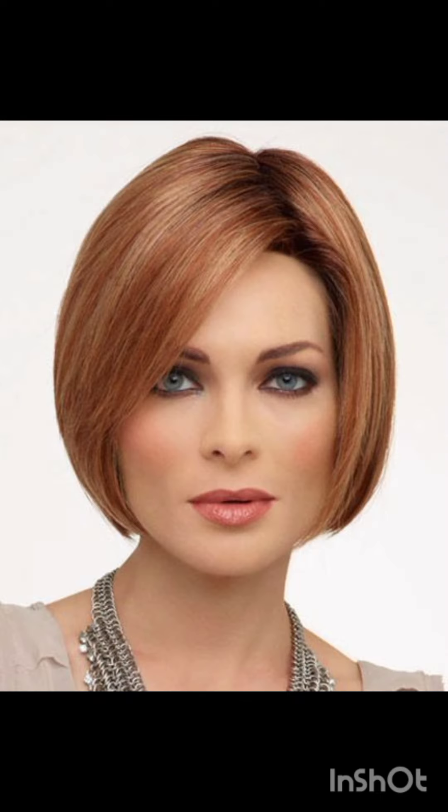Remember to have fun with accessories and let them reflect your personal style while complementing your pixie cut. If you like my video, please share it with your family, friends, and on other social media accounts. Please subscribe, like, and share my video. See you soon in the next video — take care!